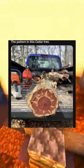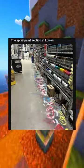The weird text color choices on this sign, the pattern in this cedar tree, the spray paint section at Lowe's.